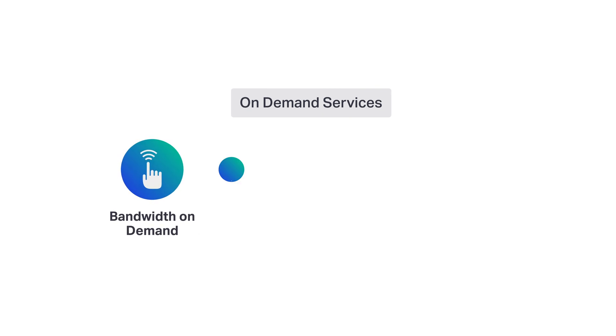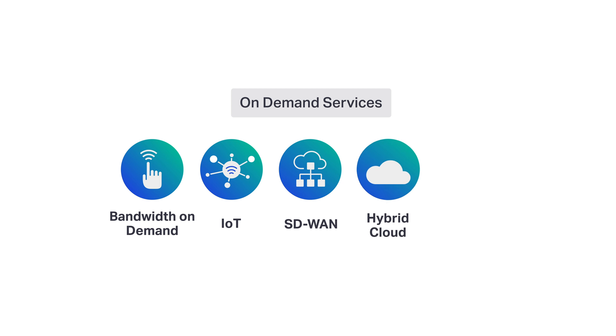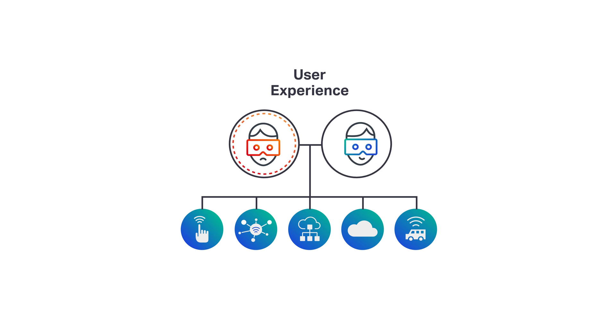Service providers are under pressure to launch more dynamic, on-demand services to keep pace with market demands and the competition. At the same time, customers are having increasing expectations for their quality of experience. They demand innovative services when they want them with flawless performance.